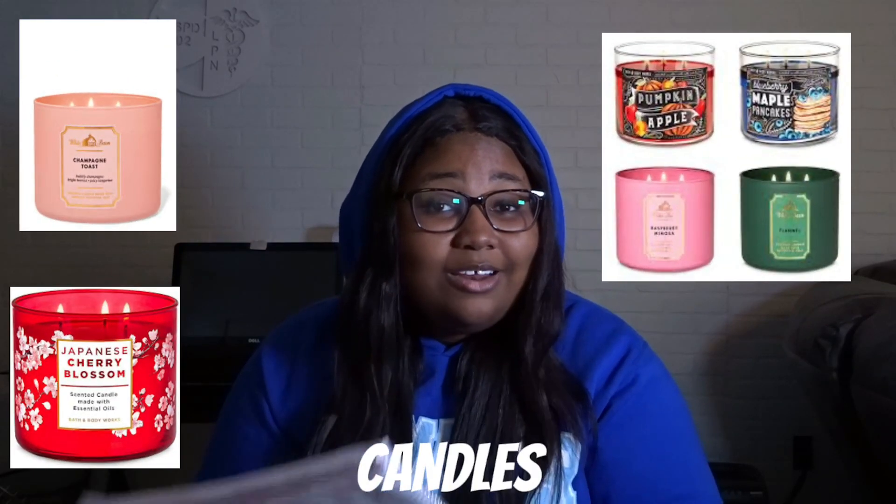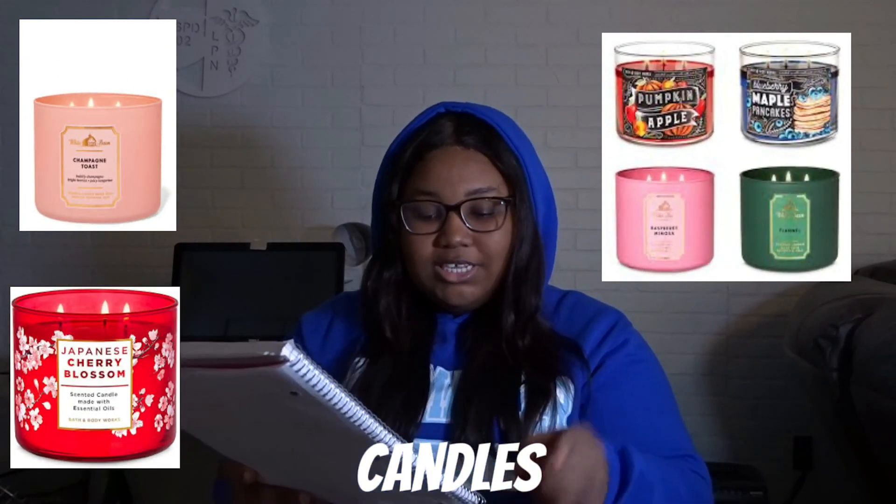Another one is get her some candles or essential oils. If she likes candles, go to TJ Maxx, Bath and Body Works — TJ Maxx honestly has the best candles in my opinion.